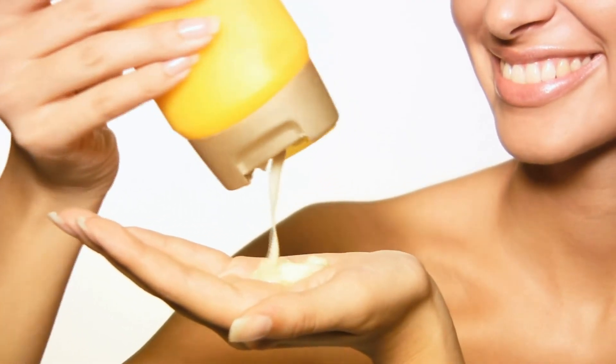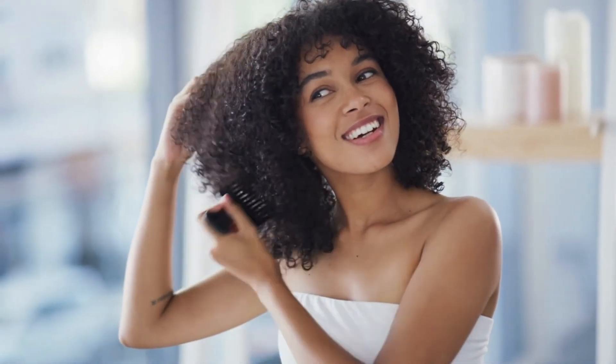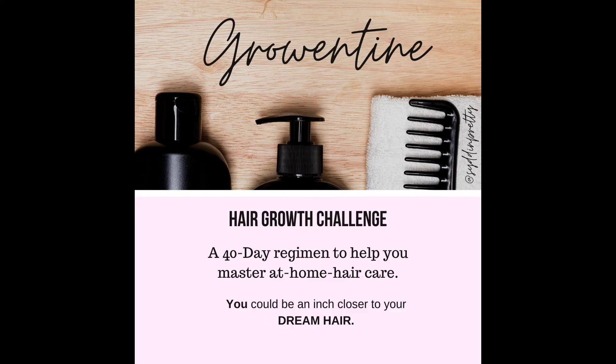So this concludes today's list and I hope that this video was a great start. The biggest thing that I'd like you all to take away today is that our hair speaks to us, and if you take the time to listen to it and interpret the signs that it gives you correctly, you will have a higher chance of success when it comes to your healthy hair journey.